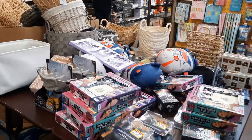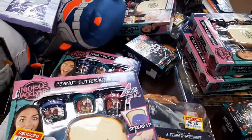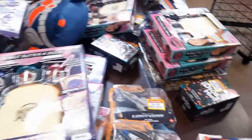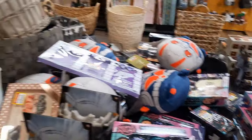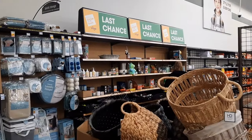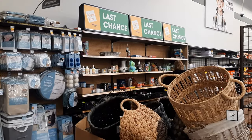One thing I always like to do is come back to the clearance section and see what we can find. Looks like we still have some toys and things on clearance — $10 for various items, lots of different options. Some baskets on clearance, and then keep looking in the back for the last chance items. Definitely go check those out — you never know what you're going to find.